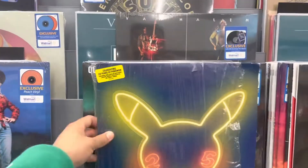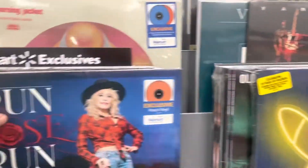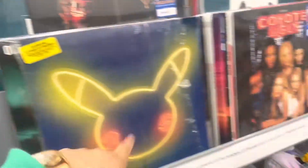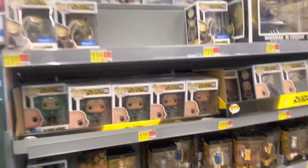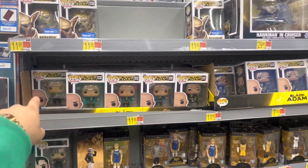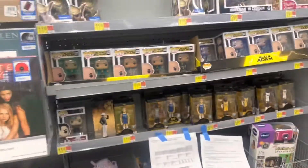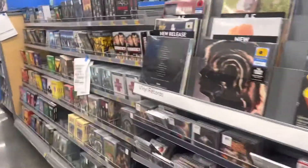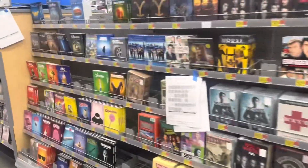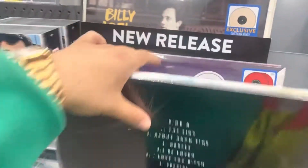I thought this was Bad Bunny from far away just because of the Pikachu logo and the bunny-looking icon. But I come to the Funkos and we have the new Black Adam Funko Pops with one missing from each little case box. Looks like an employee took the chase pops already - the store's only been open for 10 minutes and no one's been in this area.